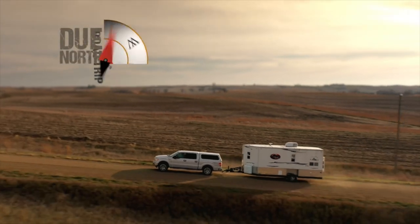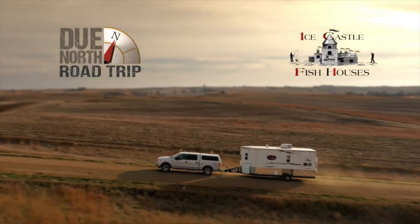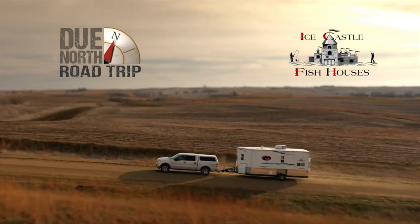Time now for the Due North Road Trip, brought to you by Ice Castle Fish Houses and RV, your home in the great outdoors.